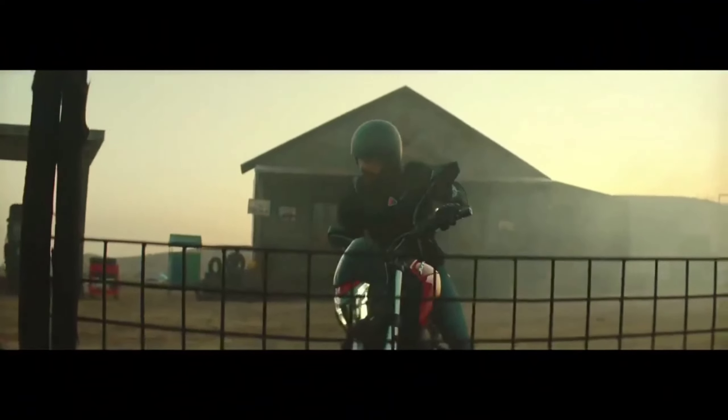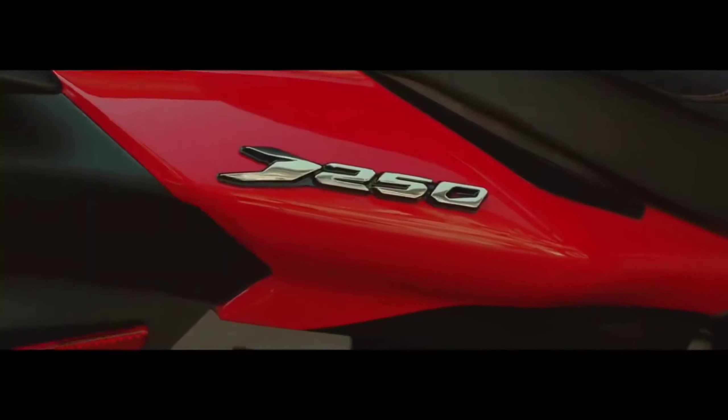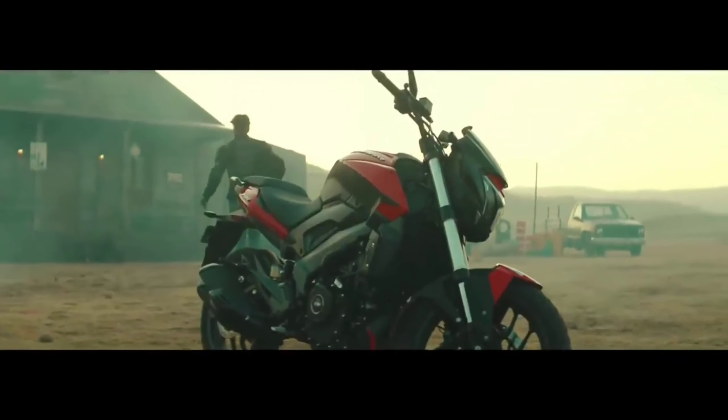You will not get ABS on the rear. If you talk about the Dominar 125 engine, you have a 124.5cc engine working with 14.5bhp power, and you can get a single-cylinder 4-stroke liquid-cooled option.